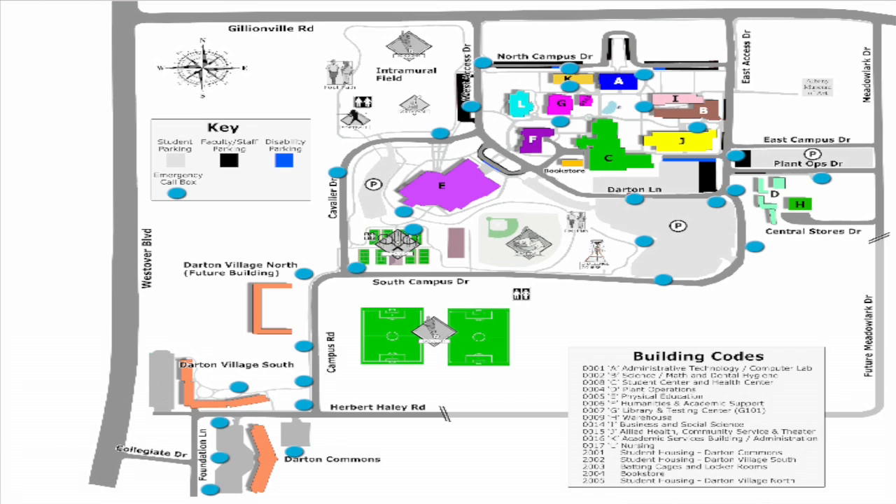There are three over at Darden Village South, and then they proceed up through the campus, across the middle of campus, all the way over to the area behind the Albany Museum of Art. And the newest ones we had are up in the middle portion in the front of the campus.